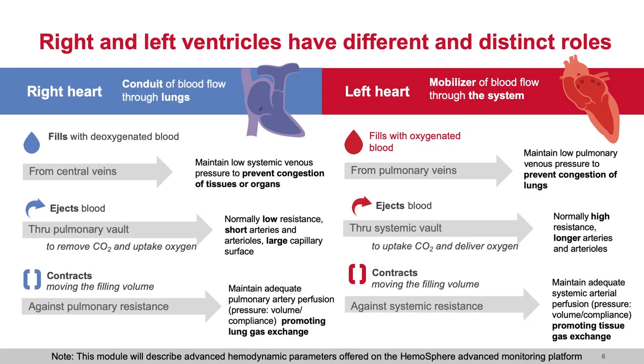The right heart has a unique property — it's a conduit, a volume pump, not a work pump. It's a conduit of blood flow through the lungs, ultimately filling the left ventricle. The right heart fills with deoxygenated blood from the central veins, maintaining a very effective and typically low pressure gradient, which prevents congestion of tissues or organs. The right ventricle, once filled, will contract and eject blood through the pulmonary vault, delivering blood flow towards the alveolar-capillary interface to promote uptake of oxygen and removal of CO2.